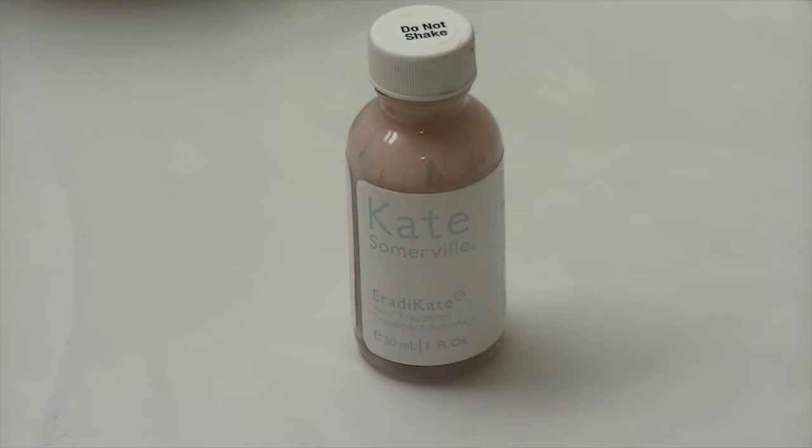And then to top it all off, I just take my Kate Somerville Eradicate Acne Treatment and just put that all over all of the little spots that I have on my face, and they'll disappear by the morning.